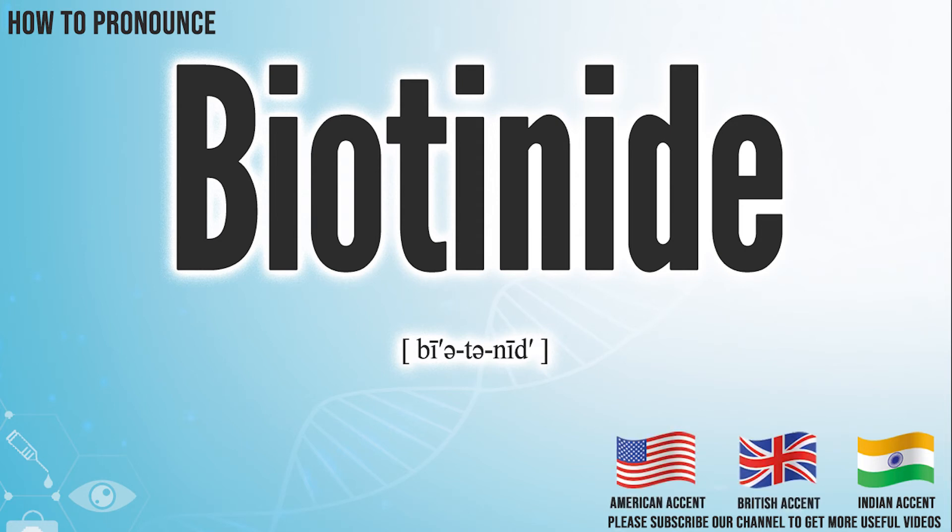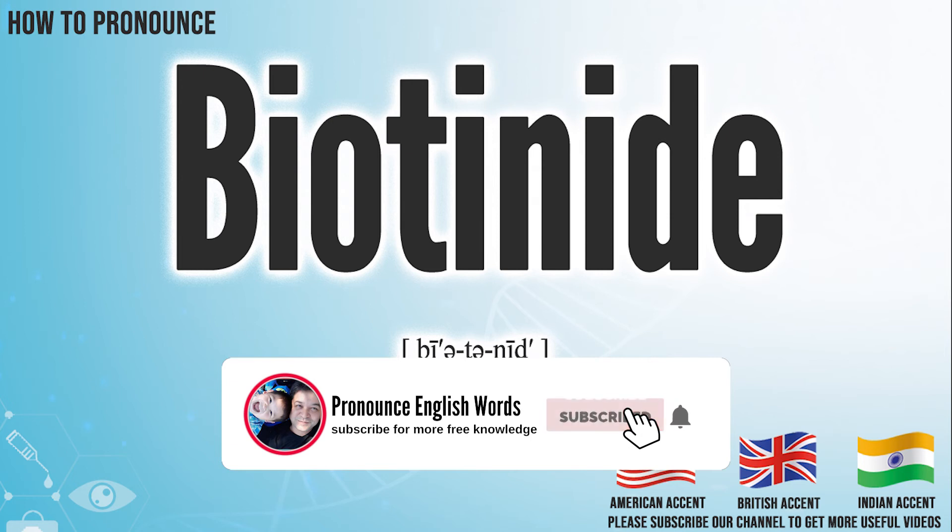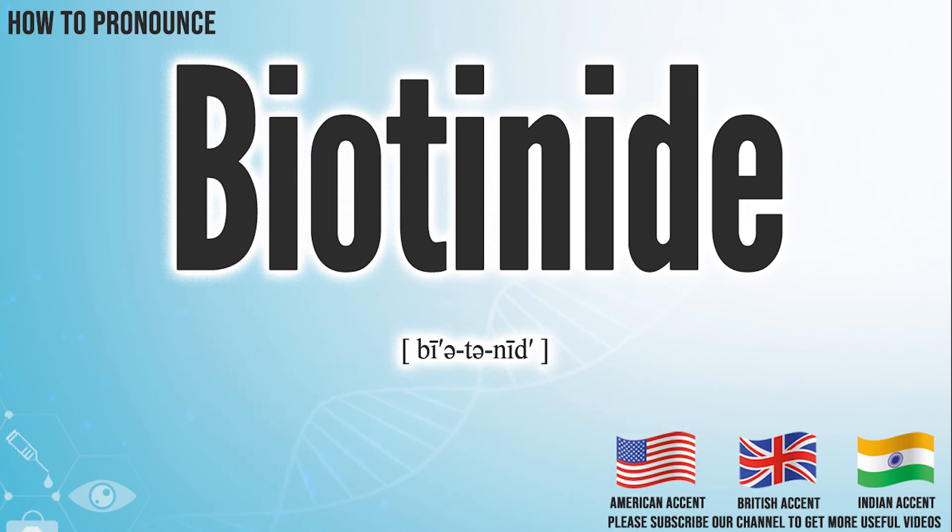Did you get it? Let me know in the comment. Biotinide. We create more videos for how to exactly pronounce medical terms. If you like our channel, don't forget to subscribe. Have a nice day.